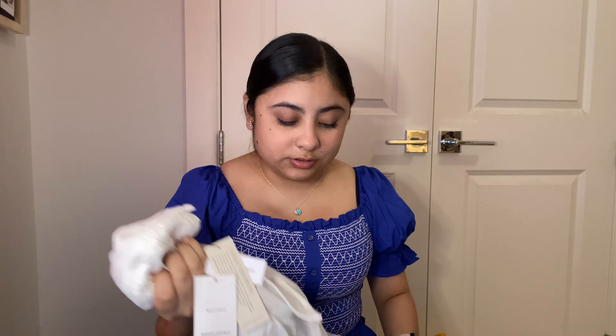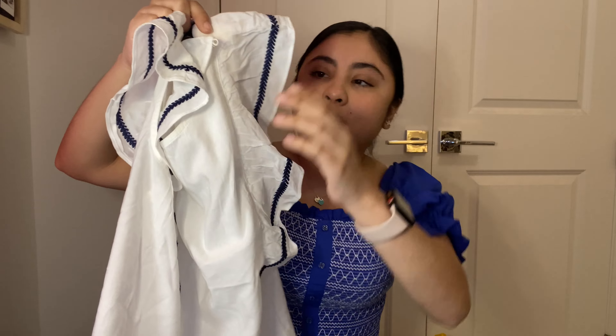I also got this cute top — it gives me mommy vibes in the summer. I imagine myself going to eat by the pier in this shirt. It has a beautiful blue stitching on the side. I love white shirts — I don't know why. On the bottom it's just like a tank top with little sleeves. It's so cute.